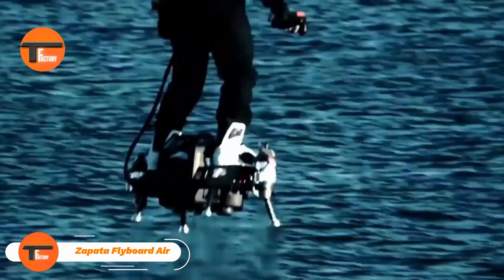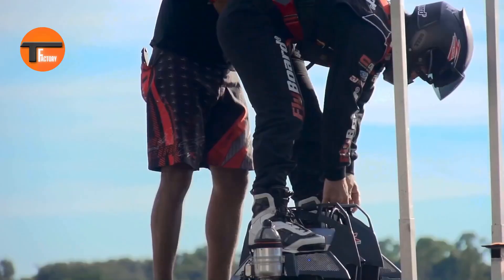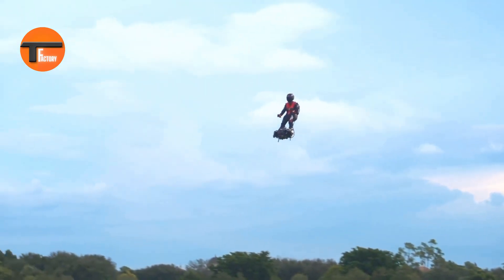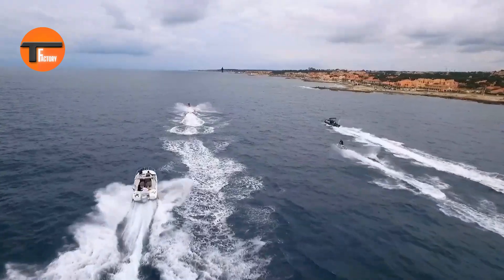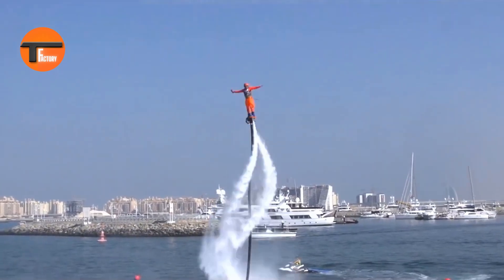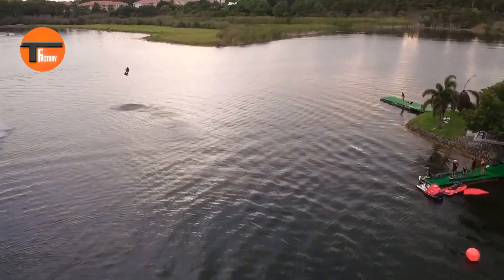Zapata Flyboard Air: a glimpse into the future of personal flight. The Zapata Flyboard Air is a thrilling personal flight device designed by Frankie Zapata. This futuristic hoverboard lets you soar through the skies at speeds up to 100 miles per hour and climb to impressive altitudes of several thousand feet. Powered by multiple jet engines, it's controlled by a handheld throttle, giving the rider complete control for smooth, agile maneuvers.